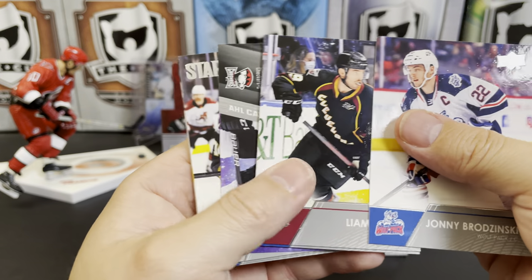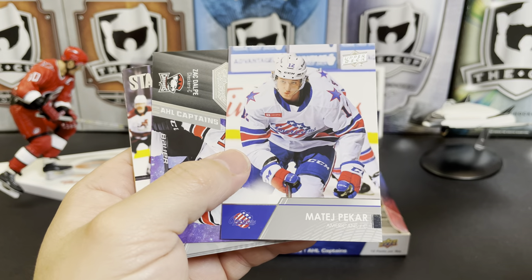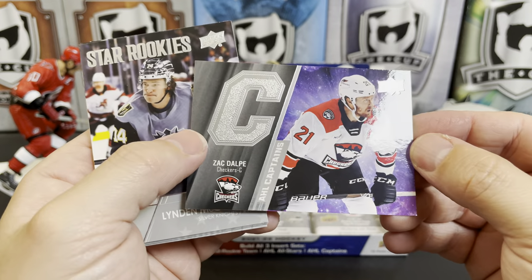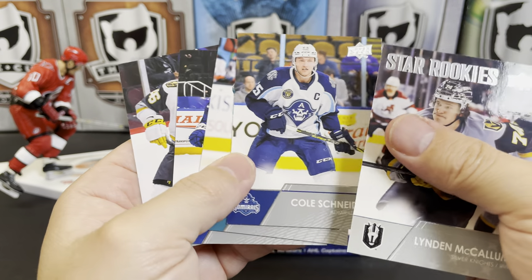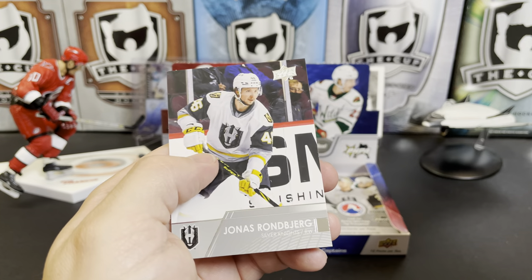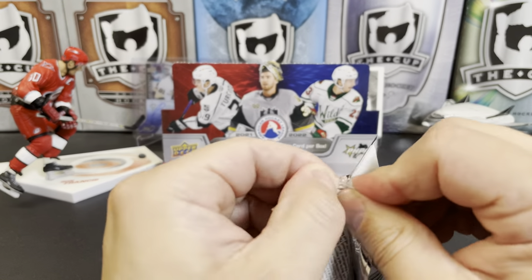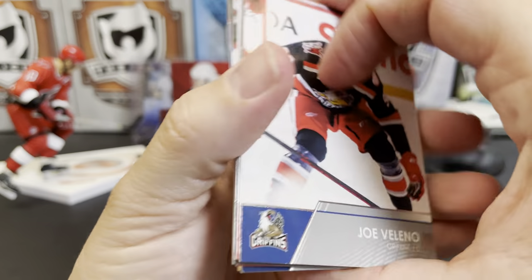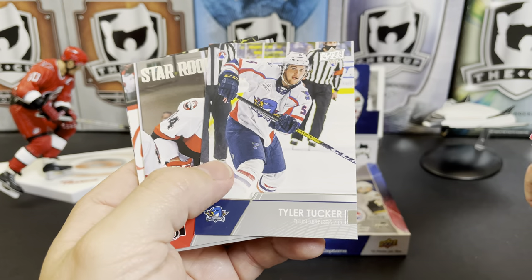Johnny Brusuzinski, Liam Foudy, Ty Ronning. Matej Pekar — sorry with the names again. Zach Dalpe again. I really like those Captain's cards. Lyndon McCallum, star rookie Cole Schneider, Nicholas Meloche, Otto Somppi, and Jonas Rondbjerg. AHL is a melting pot of unpronounceable names, at least for me. Joe Veleno, Nicholas Bodin, Tyler Sikura, Tyler Tucker.